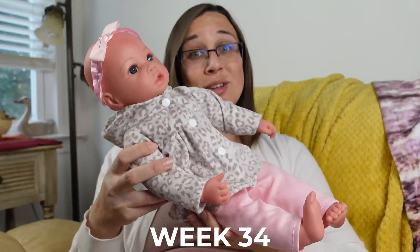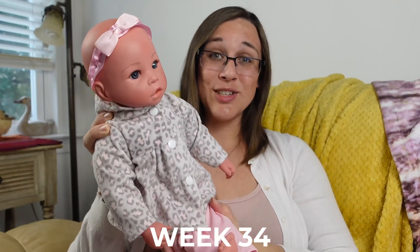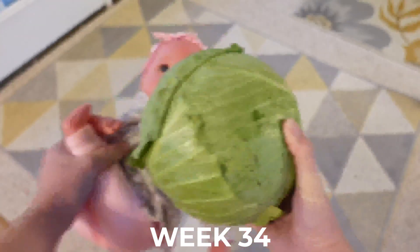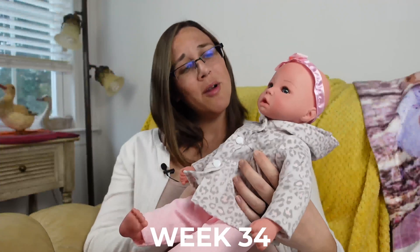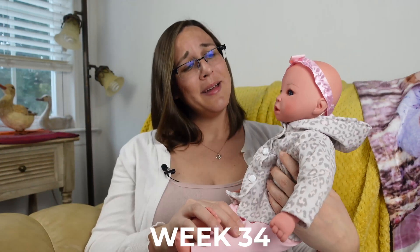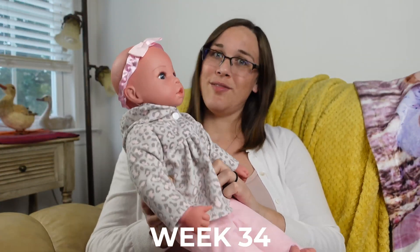Our not-so-little little one is now around 17.5 to 18 inches long, or roughly 44.5 centimeters, which if we scrunched up the baby doll would be about the size of a cabbage as shown in the model here. They're likely weighing somewhere around five and a half pounds at this point, although this varies vastly from baby to baby. The good news is that at this point their lungs are pretty well developed.